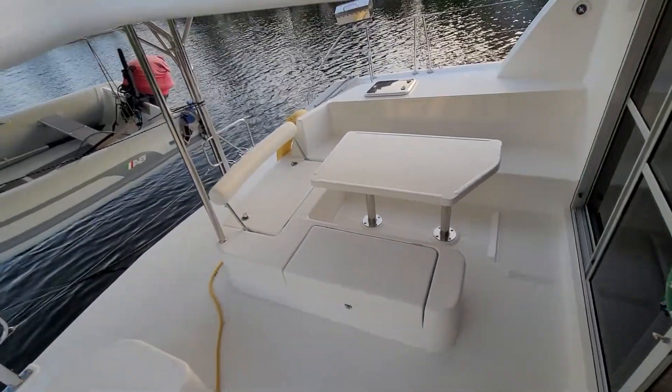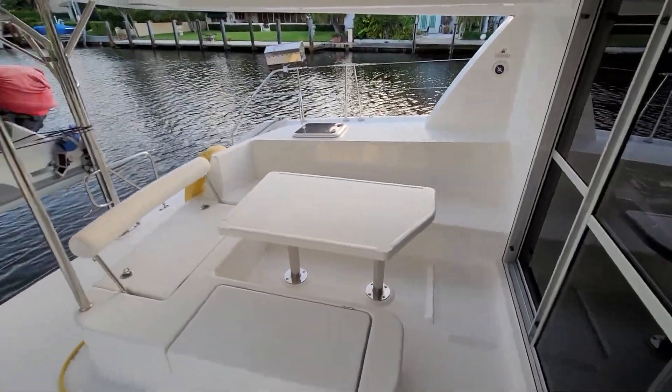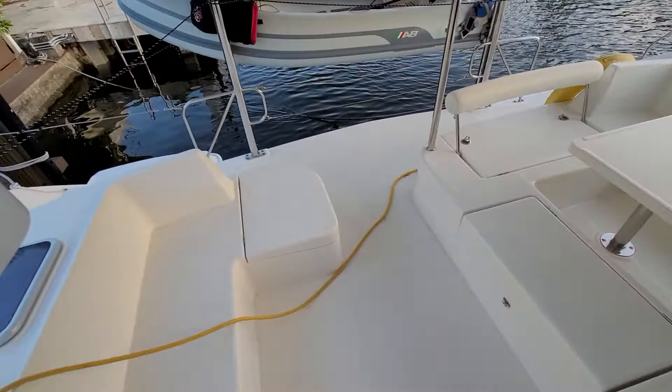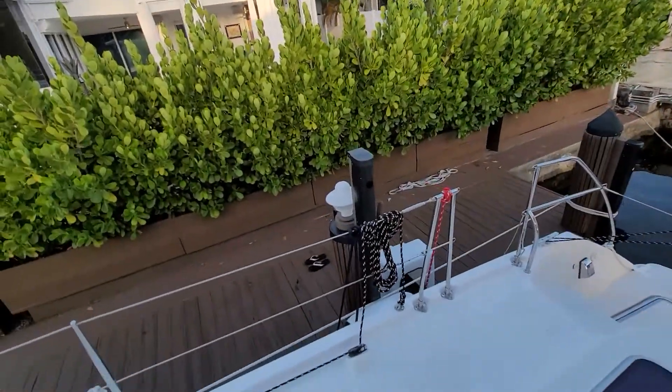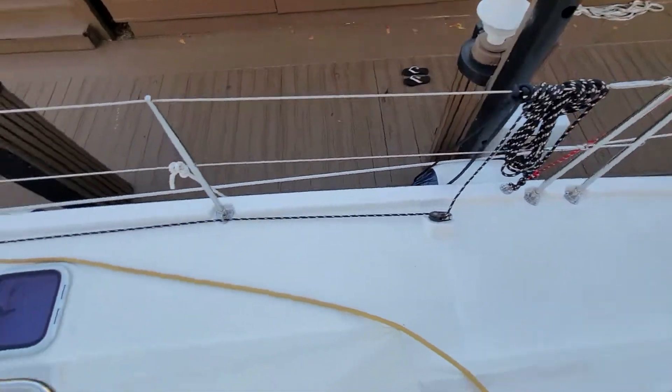There's a view of the aft deck seating, and of course you have very nice spacious walkways. There's also a view of the chest.